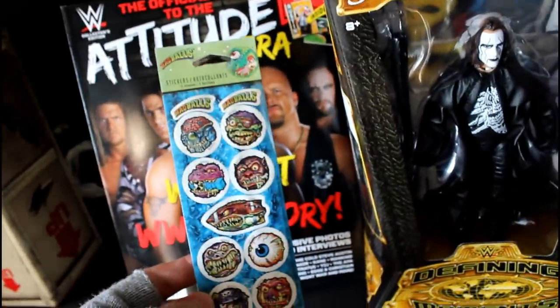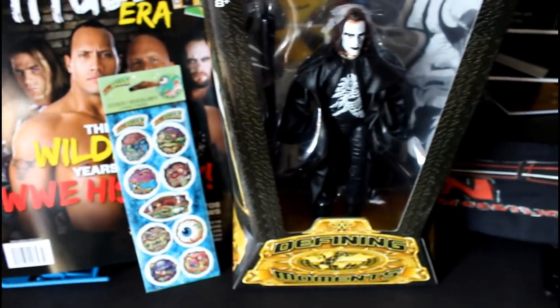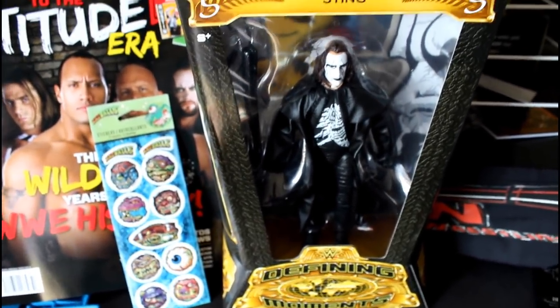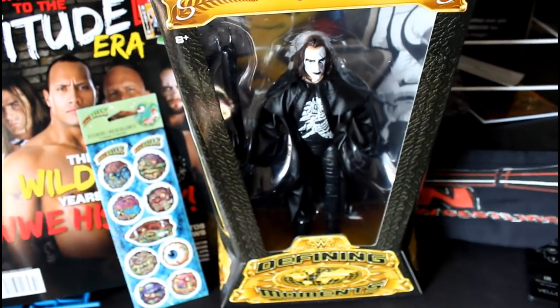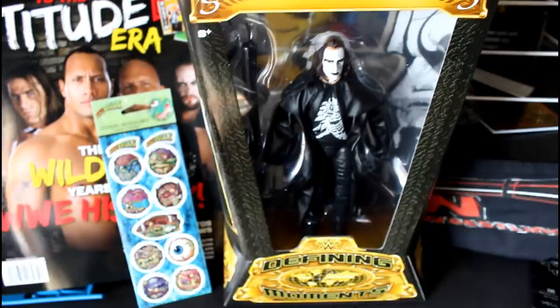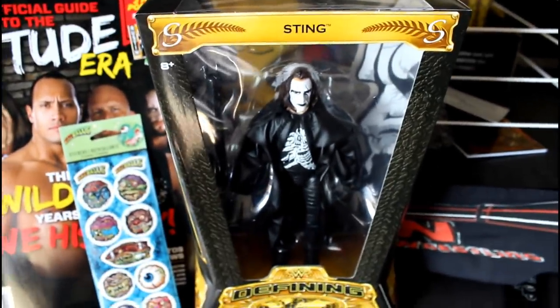He also included some monster-themed Mad Balls stickers - these are really cool, definitely horror-themed because it's jerry_horror. It also included a card saying please give Sting a better home than TNA - though some people might argue right now to give Sting a better home than WWE too. But you know, he's 56 years old and he's still a badass.